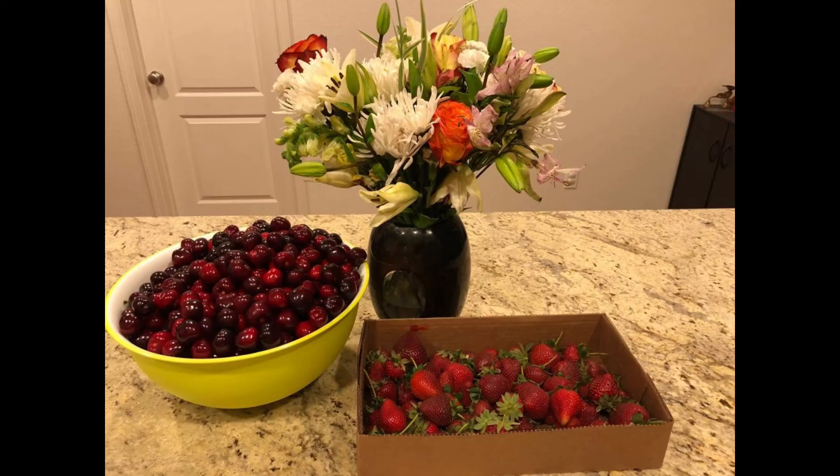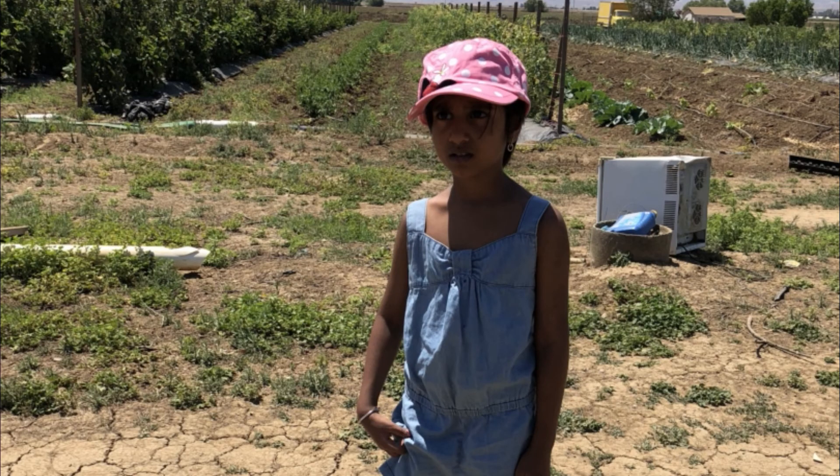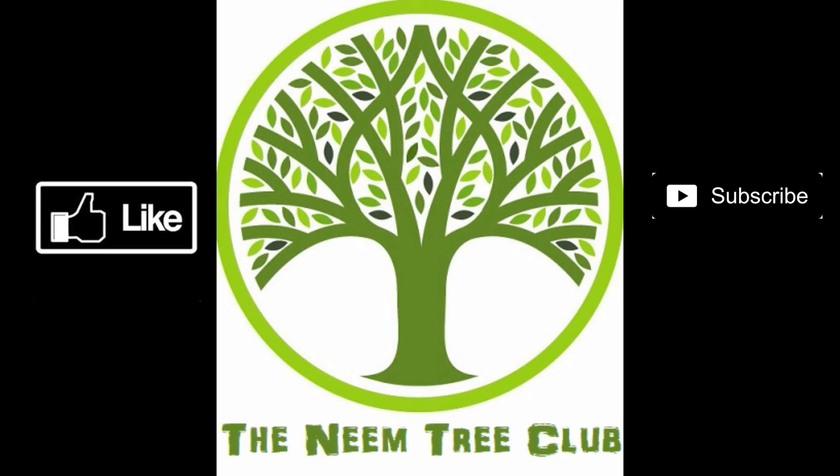Well, that was my cherry picking experience. Catch you all in my next video. To send me your love, just click on like, comment, subscribe and share. Bye-bye.